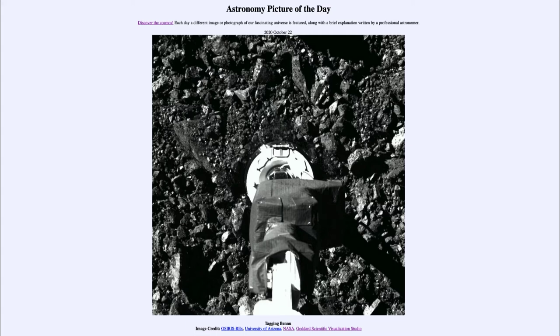It is titled 'Tagging Bennu.' What we see here is an image of a portion of the OSIRIS-REx spacecraft. Just two days ago, on October the 20th, the spacecraft underwent what is called a touch-and-go sampling — meaning it just barely touched the surface of the asteroid. That's what we're seeing here: the robotic arm reaching out and tapping the asteroid very gently.